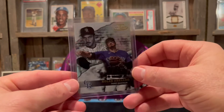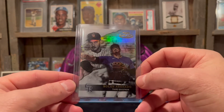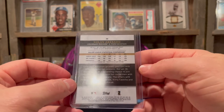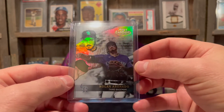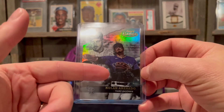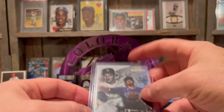Here we got a foil card — Topps Gold Label, Nolan Arenado when he was still on the Rockies. I'm not sure if I have this card, but still, thank you very much. I love the Gold Label. It used to be more of a chromium product but now they're foil cards. They have two different images — a close-up and an action shot — and I really like that.